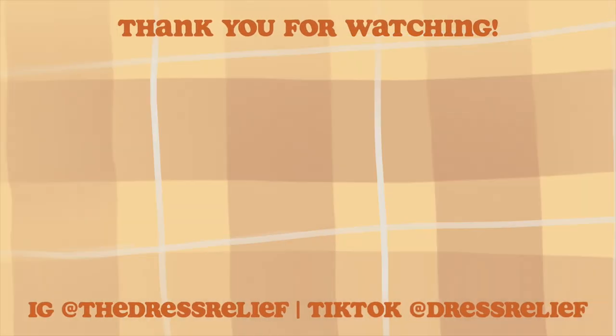Thank you so much for watching. I hope this gave you some inspiration and ideas for your thrifted clothes. If there's anything else you want me to cover or any other video ideas you have, let me know in the comments. And of course, follow me on Instagram at TheDressRelief and on TikTok at DressRelief. I will see you guys next week. Bye!